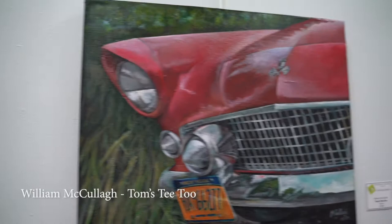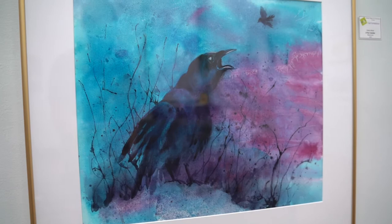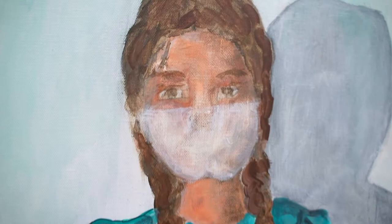Here's an acrylic by William McCullough he calls Tom's T2. Beneath that is a Deborah Meyer watercolor titled Hashtag for Kassir. Anchoring the north wall is Curtsy, an acrylic painting by Marie Prince.